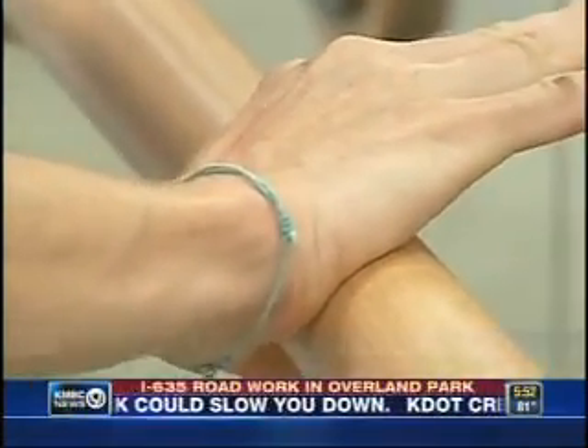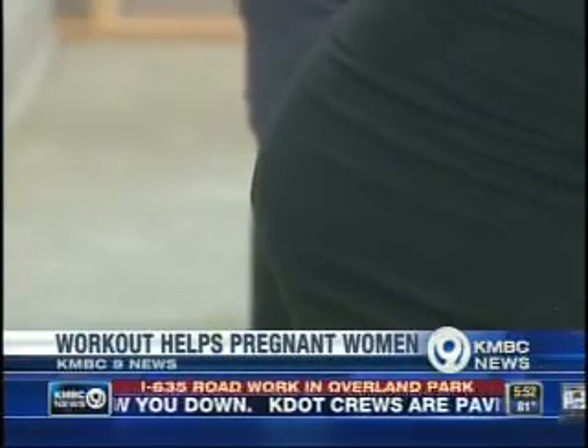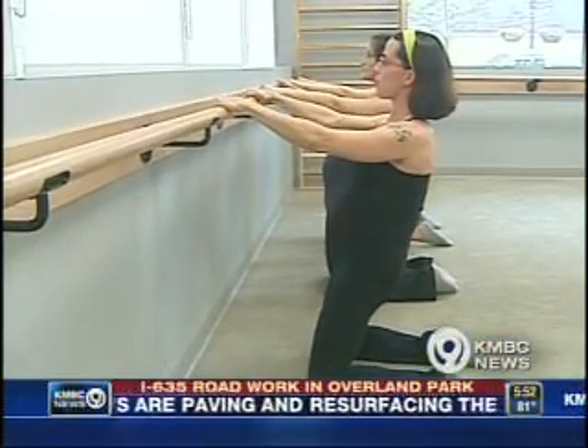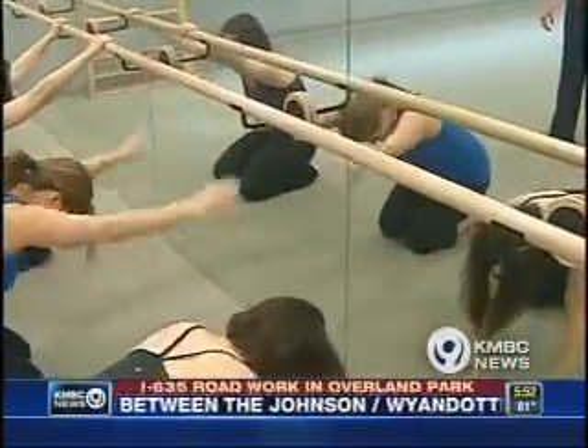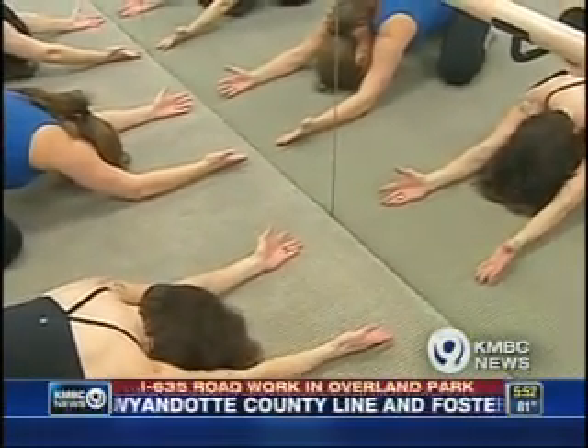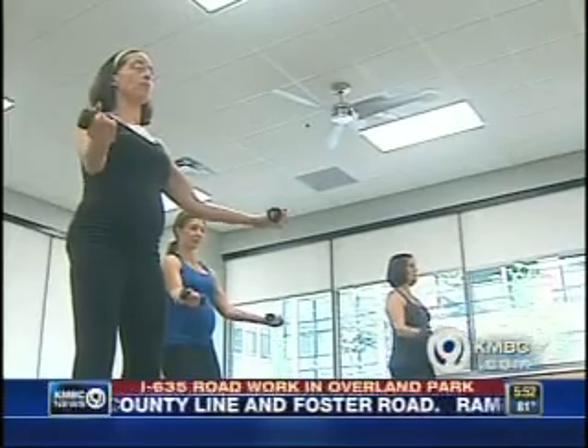It's called the bar method. The workout itself has been around for several years, but this is the first one to open in the Kansas City area. Basically, it's a one-hour non-impact interval strength training workout using the theory of muscle fatigue. Women we talked to who are about to become first-time moms say they feel the workout has already helped them.